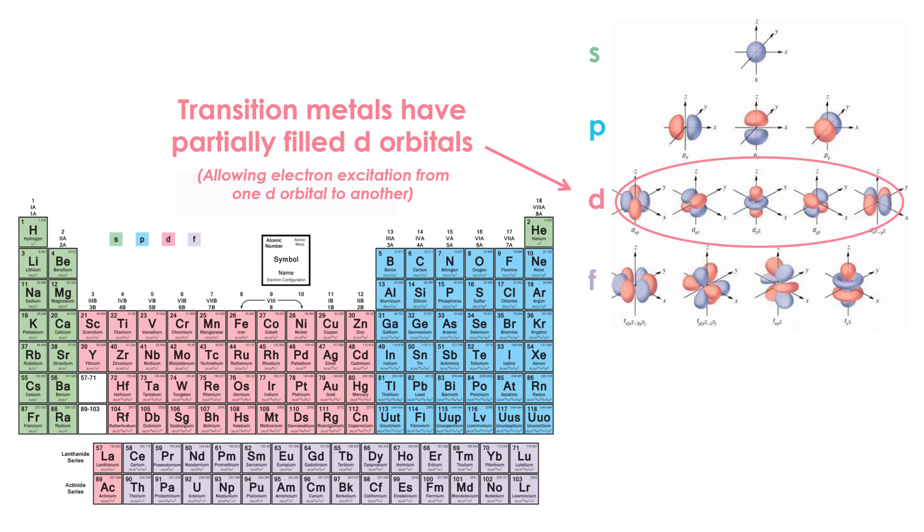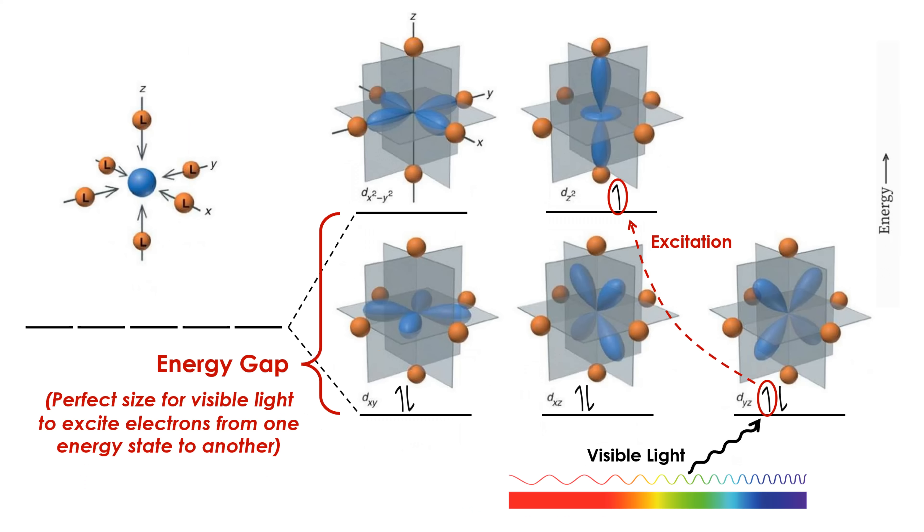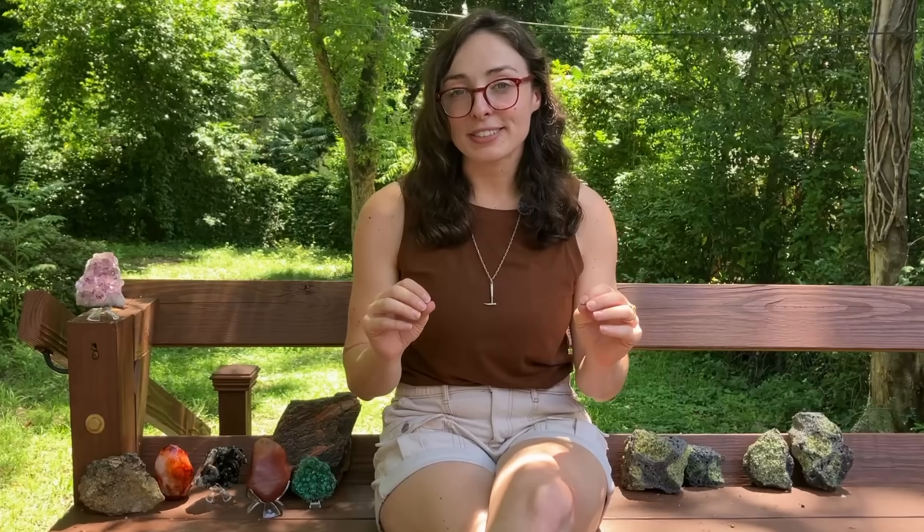Transition metals like iron, manganese, chromium, and cobalt have partially filled d-orbitals. In a mineral structure, these metal ions often become surrounded by other atoms like oxygen, creating crystal fields. This splits the d-orbitals into slightly different energy levels, and these energy gaps are just the right size to correspond to visible wavelengths of light. So in short, when it comes to creating colors in minerals, size matters — size of the energy gap between electronic states, that is.